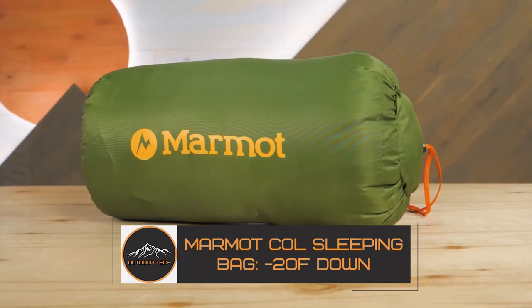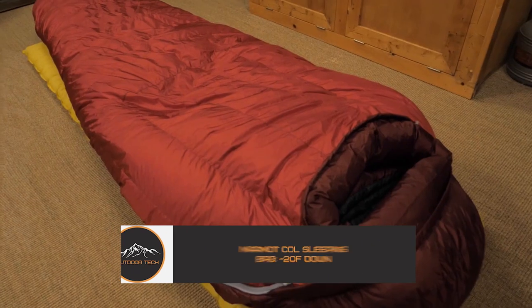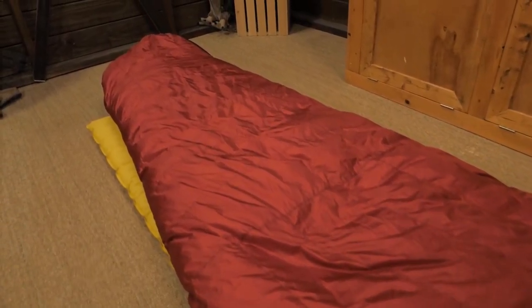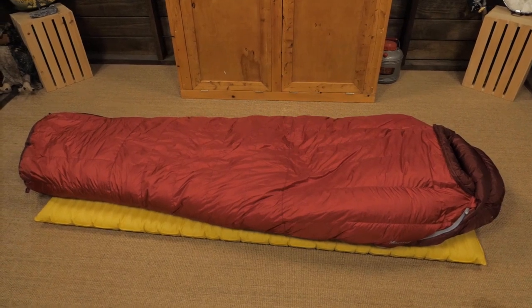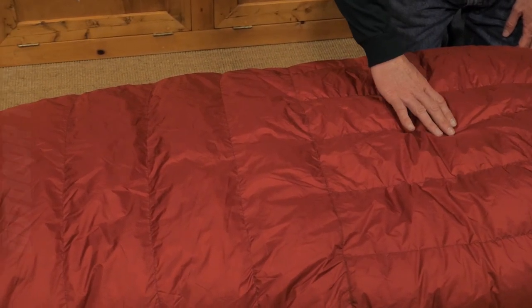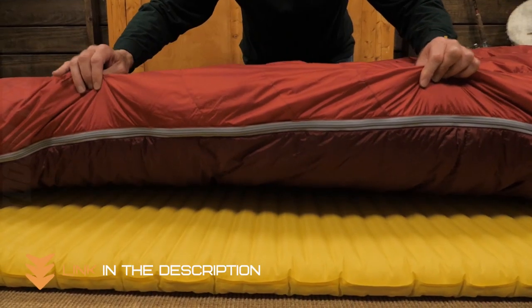Marmot Coal Sleeping Bag, minus 20 degrees Fahrenheit down. The Marmot Coal Sleeping Bag is a great option for those who need a sleeping bag that can withstand very cold temperatures. This sleeping bag is rated for minus 20 degrees Fahrenheit, which makes it one of the warmest on the market. Stuffed with 800 fill power down and made with waterproof and windproof Pertex Shield fabric, this lightweight sleeping bag keeps you warm and dry when mother nature is fickle.